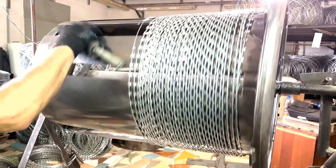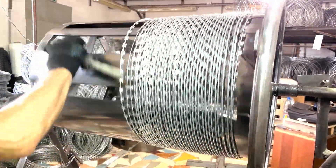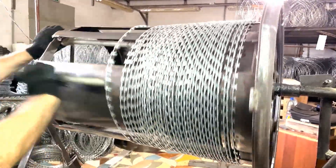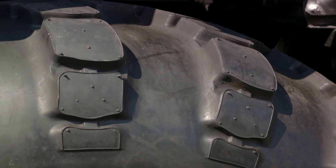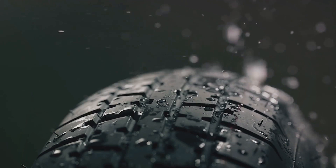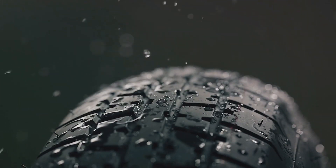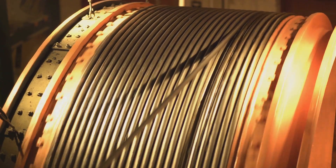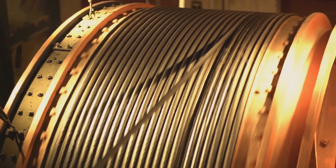Then comes the bead, a bundle of high-strength steel wires coated in rubber. The bead is what secures the tire to the wheel's rim. It's carefully placed on the edge of the fabric ply, and the ply is folded over it, locking it into place. After the bead, we have the sidewall — the outermost layer of the tire that you see when you look at a parked car. It's made from a different type of rubber blend that's resistant to weathering and damage. Next, we move on to the steel belts, made from steel cords embedded in rubber and laid over the tire, giving it rigidity and helping it maintain its shape during high speeds.